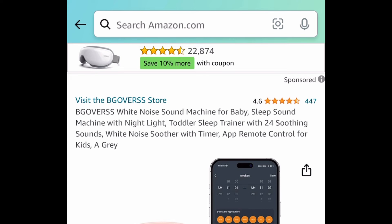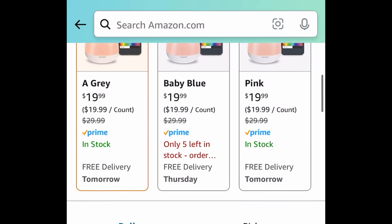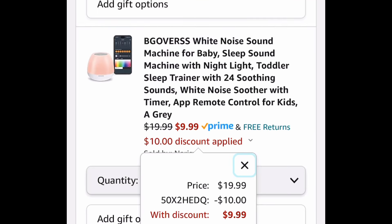Here we have this white noise sound machine that you can control through your phone. This one is currently price dropped down to $19.99. With the code, it'll be $9.99.